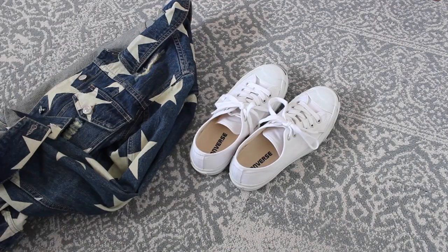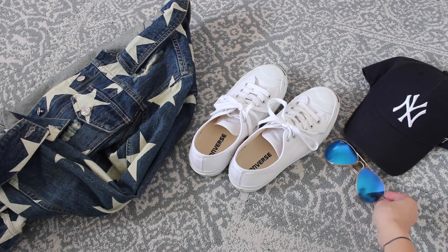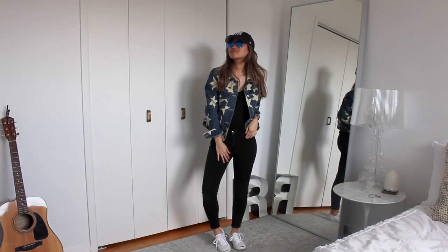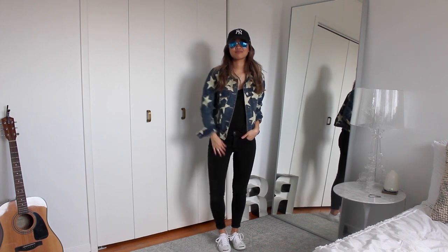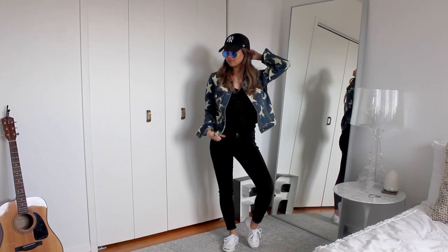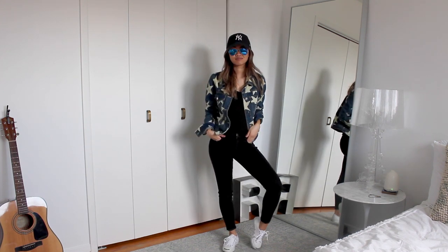The next two looks demonstrate formulaic dressing — each has a jacket, a baseball cap, a pair of sunglasses, and a sneaker, but they look totally different with a different color palette. The first one is just a jean jacket, a pair of flash-lens Ray-Bans, a baseball cap, and my Jack Purcell sneakers. This looks really cool and super casual — it's really what I would wear to a baseball game. Adding these small touches gives the outfit a more casual style.